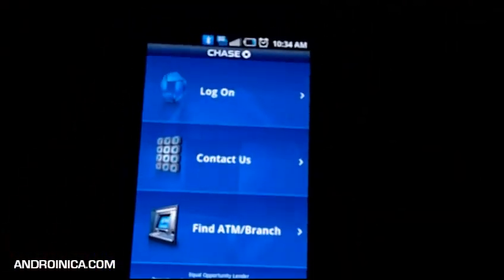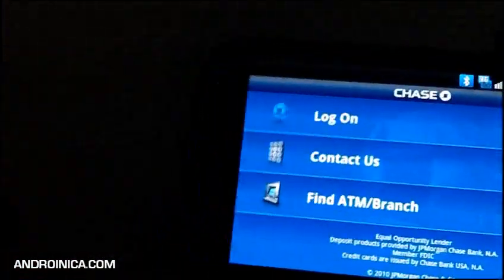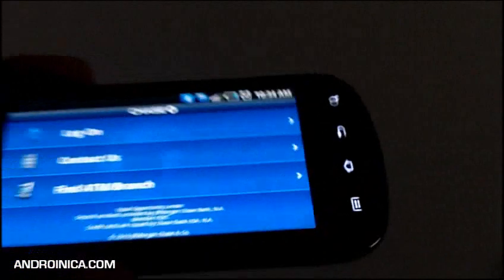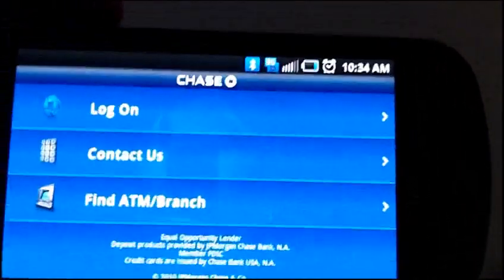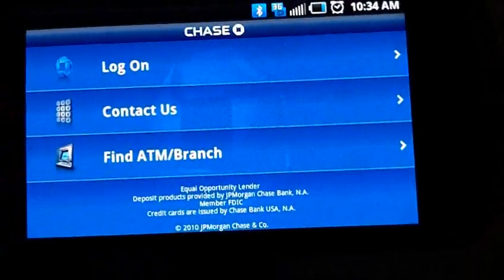The best part is it does include check deposit. If I have a check, all I do is take a picture of it, it uploads to Chase, they get that information, and they're able to put that money directly in my account. It's Chase Mobile for Android — if you have a Chase account, I highly suggest getting this app.